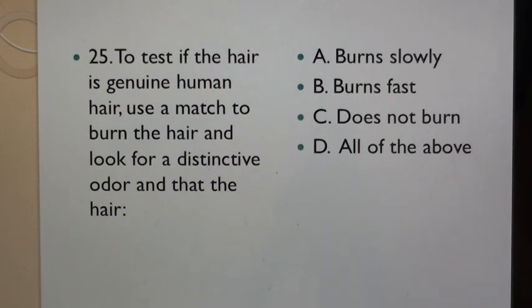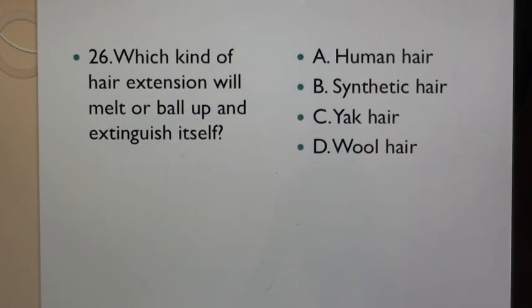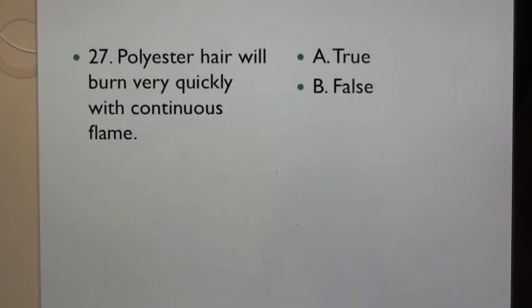Question 25: To test if the hair is genuine human hair, use a match to burn the hair and look for a distinctive odor and that the hair: A. Burns slowly, B. Burns fast, C. Does not burn, D. All of the above. Question 26: Which kind of hair extension will melt or ball up and extinguish itself? A. Human hair, B. Synthetic hair, C. Yak hair, D. Wool hair.